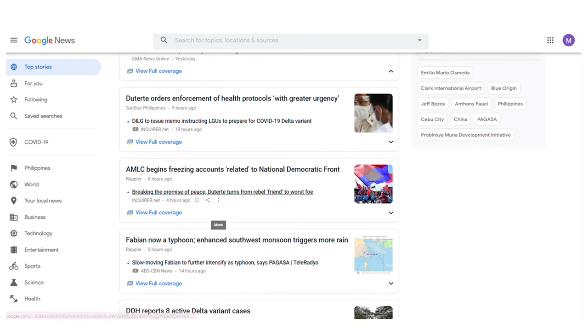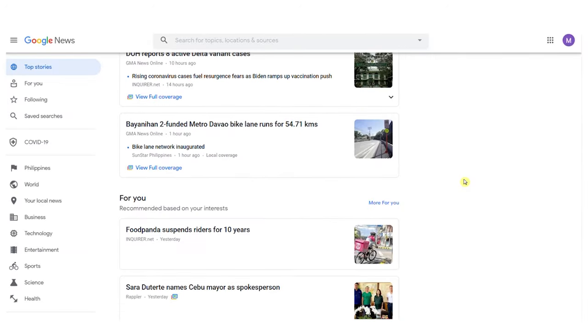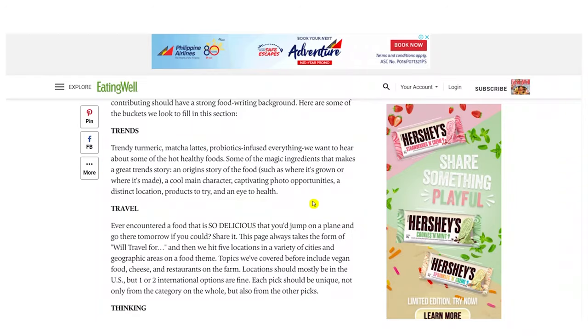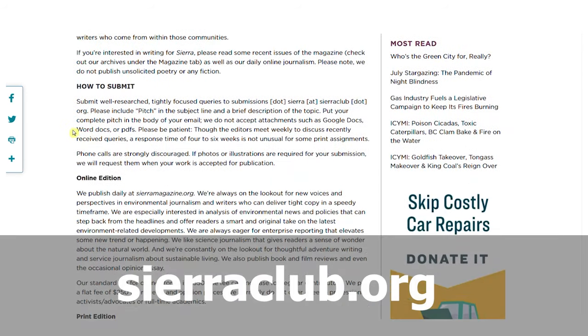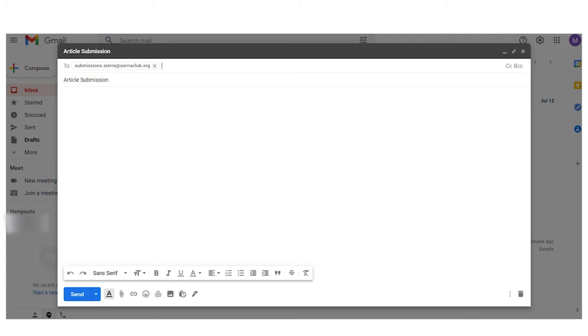Your possibilities are limitless because fresh articles are added to Google News every couple of hours. So you may utilize those articles, rewrite them with SpinBot, paste them in a Word document or store them on your computer, and submit them to these websites. So eatingwell.com is the first place you may submit your article. You may also contribute articles to sharerclub.org — to submit your articles on this website, you simply need to email them at the email address shown. Copy this and head over to your email, place the contact details and subject line, enter 'article submission,' and submit your article.